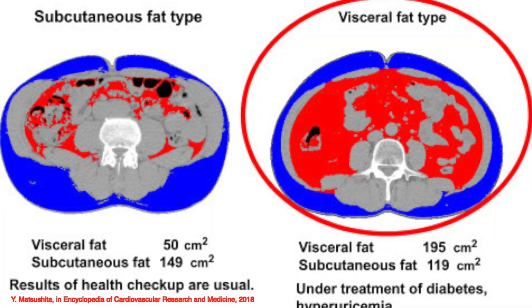Before we go further, we need to understand the two main types of fat. The first is subcutaneous fat — that's what you can see, located just below the skin, like love handles. The second is visceral fat, which is the dangerous one. Visceral fat encompasses your organs inside the abdominal cavity, and you cannot see it with the naked eye — you need an MRI to determine how much you have.